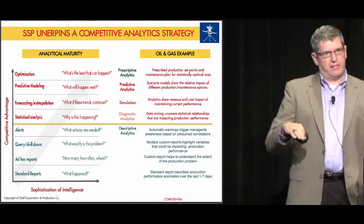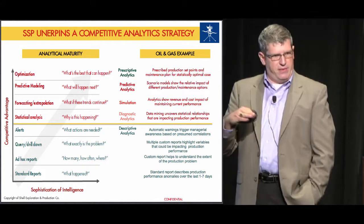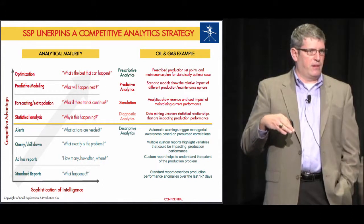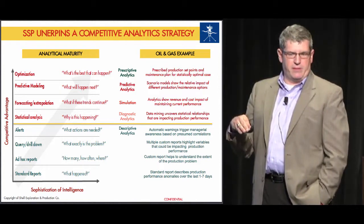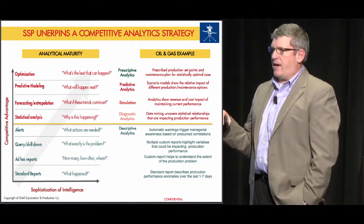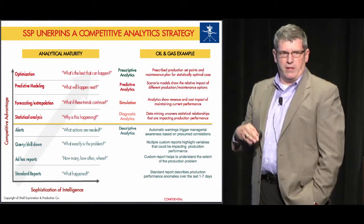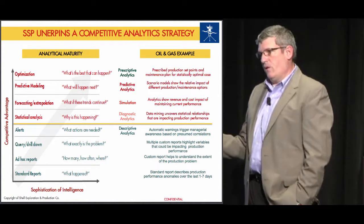It underpins our overall competitive analytics strategy. The chart shows advantage scales on the y-axis and levels of sophistication on the x-axis. It starts with basic reporting queries — technology that's been around for decades. The exception-based surveillance capability we've implemented in the deepwater positions us in the realm of descriptive and diagnostic analytics, setting up a foundation to enable predictive and prescriptive analytics. We see this as a continuous journey that will transform how we manage our upstream production systems and downstream operations.